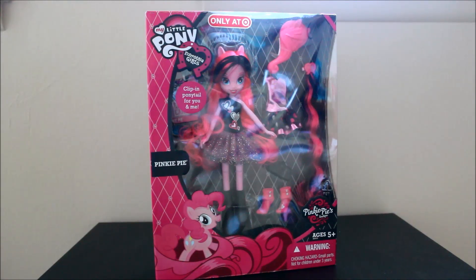Hey there everyone! Look what I found at Target today. I've been looking forward to this. This is the My Little Pony Equestria Girls Pinkie Pie. But this is the Pinkie Pie from Pinkie Pie's Boutique that is only at Target. So I was stoked because this is a really, really cool doll and I kind of freaked out in the My Little Pony aisle. I'm really excited to show you guys this today.